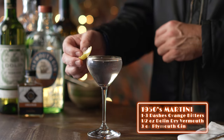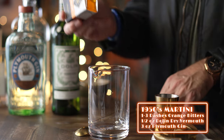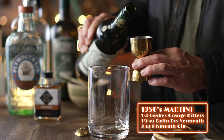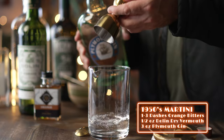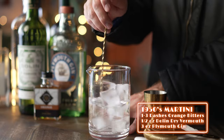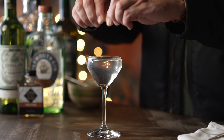Now let's compare it to the slightly mid-century version. In this, we'll mix three dashes of orange bitters, half an ounce of Dolin dry vermouth, and three ounces of Plymouth gin. Stir to chill, watch it bloom, and strain into your chilled martini glass. Express some lemon oil and finish with an olive.